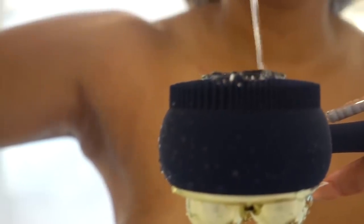Now I'm going in with my body cleanser by Le Labo — this is in the scent Another 13. It's a nice fresh and light scent that leaves the skin smelling absolutely amazing. I'm using the cleansing side first to really break up any dead skin, debris, and dirt and get my skin prepped and ready to exfoliate.